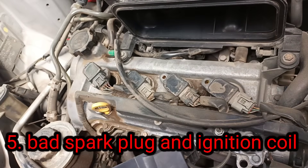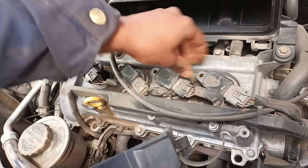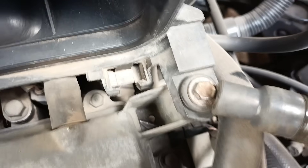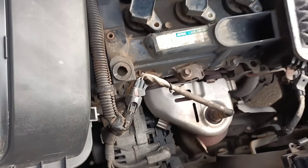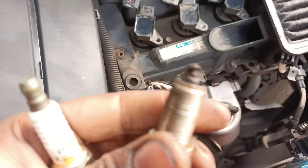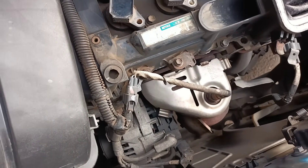5. Check your ignition coil and spark plugs. The ignition coil in an engine transforms the battery's 12-volt charge into thousands of volts, which are needed to create an electric spark to ignite the fuel. Meanwhile, spark plugs provide the spark needed to ignite the air and fuel mixture. Spark plugs will wear out over time, roughly between 60,000 and 100,000 miles depending on the vehicle.